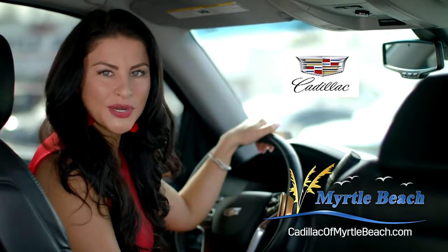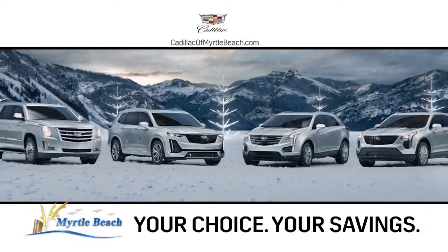You are going to love the deals at Myrtle Beach Cadillac. Your choice, your savings.